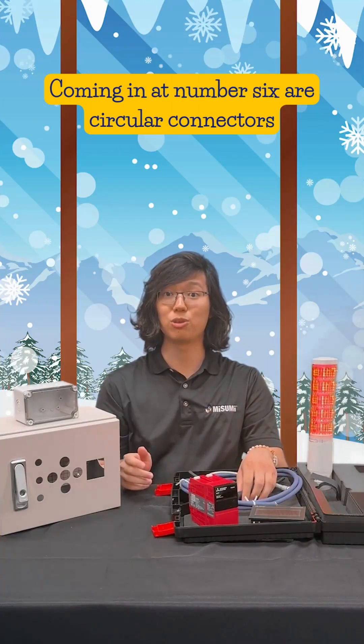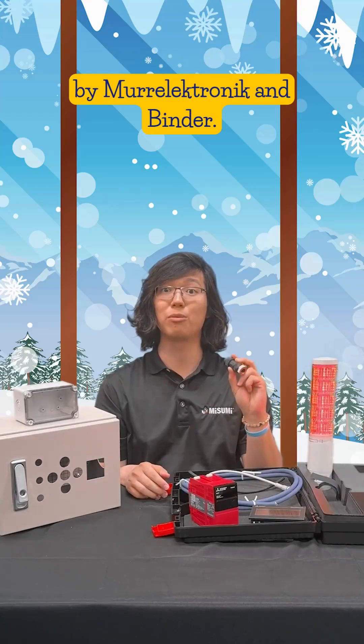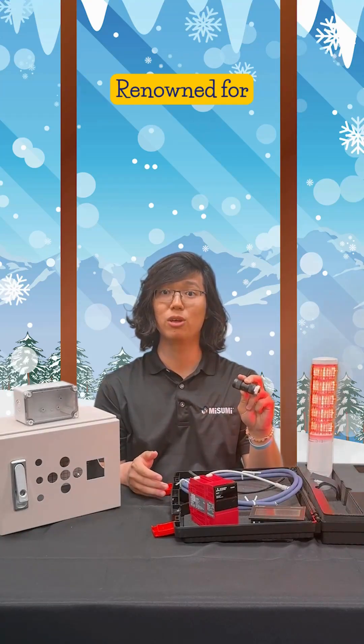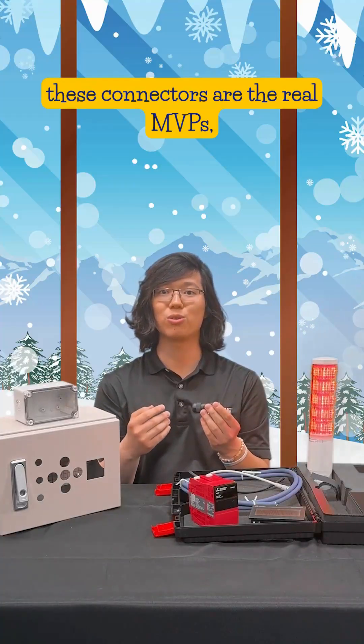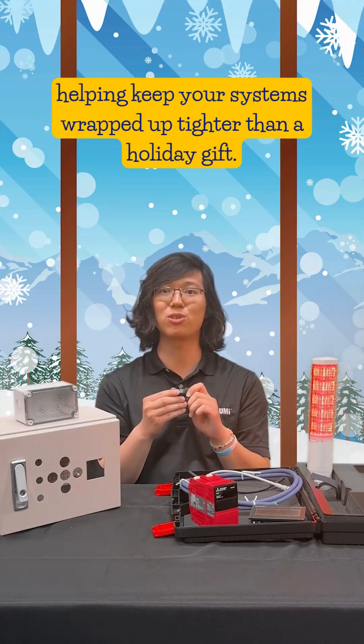Coming in at number six are circular connectors by Murr Electronic and Bender. Renowned for reliability, ease of installation, and flexibility, these connectors are the real MVPs, helping keep your systems wrapped up tighter than a holiday gift.